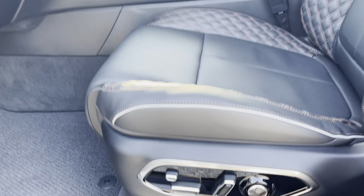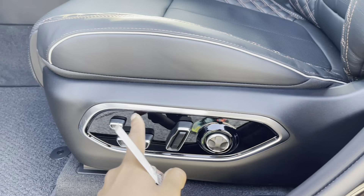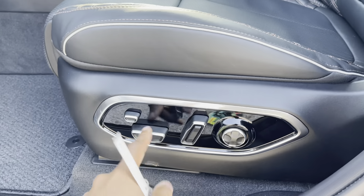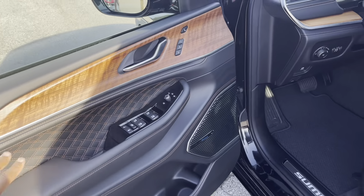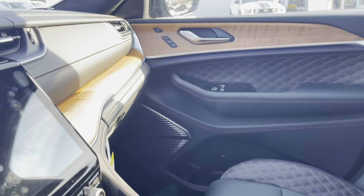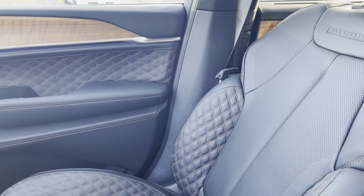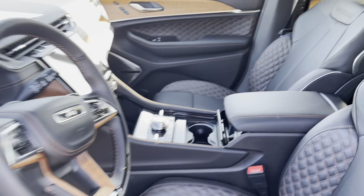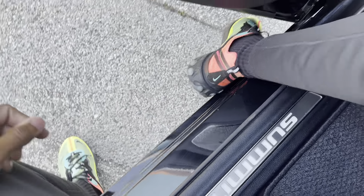Before entering the front, there are seat controls on the door that look really nice and shiny. The front interior mirrors the back — diamond stitching all over, with wool green trim on the passenger side. And the Summit badge right here on the door actually glows during the night. Let's get inside.